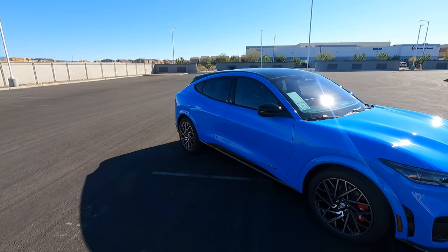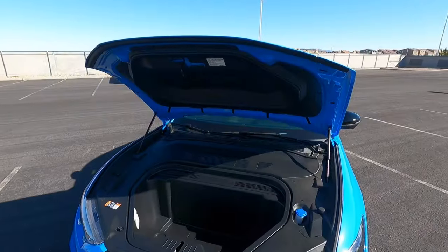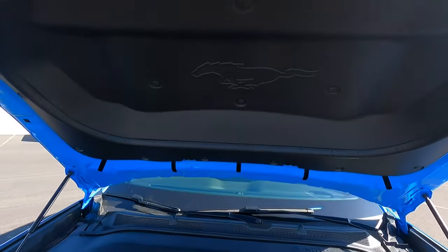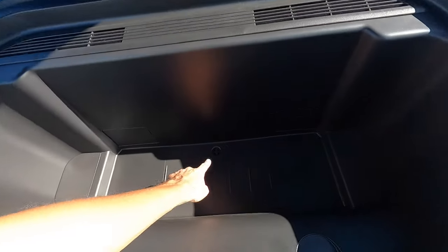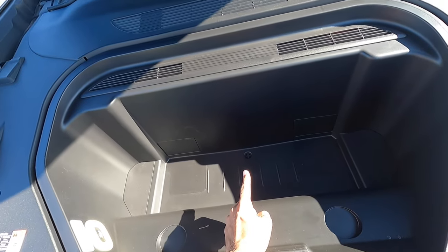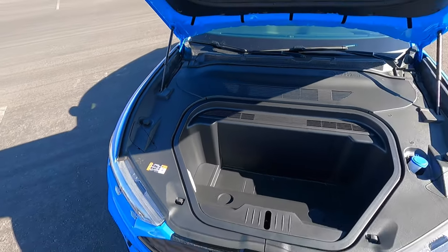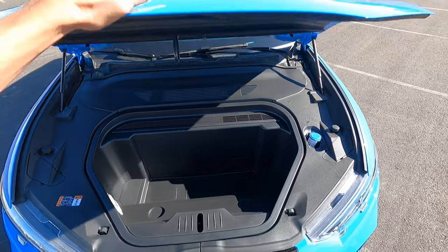Before we hop inside, let's go ahead and pop the frunk. The way you open it is just like you'd open up a hood — you pull the latch twice and pop it up. There's a nice electric pony badge in there, a pretty decent amount of storage space, and it does have a drain hole right here — though I think they might be getting rid of that for 2022. There's an LED light and an emergency interior release in case you somehow manage to get in there.